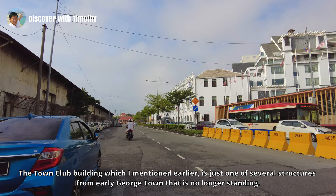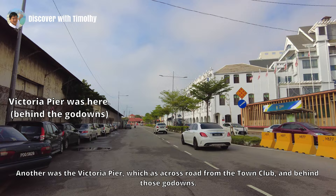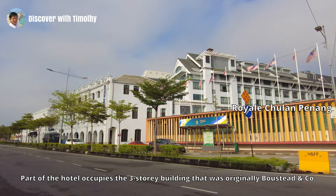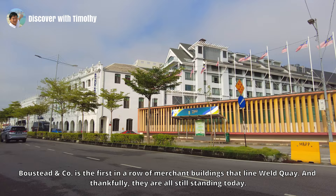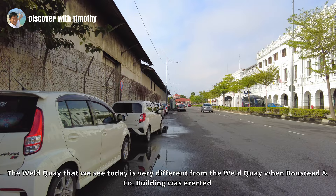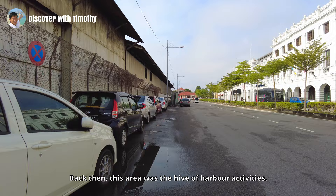The Town Club building is just one of several structures from early Georgetown that is no longer standing. Another was Victoria Pier, which was across the road from the Town Club. Behind the godowns on the right is a hotel — The Royal Chulan Penang. Part of the hotel occupies the three-story building that was originally Boustead and Company. Boustead and Company is the first of the merchant buildings that line Weld Quay, and thankfully they are all still standing today. The Weld Quay we see today is very different from the Weld Quay when the Boustead and Company building was erected — back then this area was the hive of harbor activities.